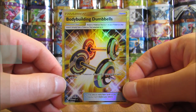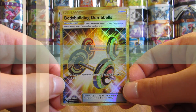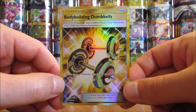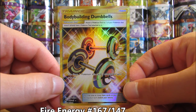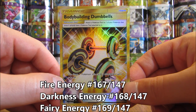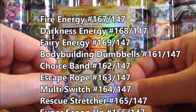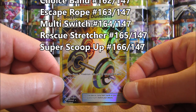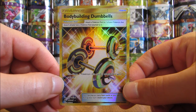The last type of card is the Secret Rare Trainer or Energy card. These are very tough to pull — about one in three booster boxes, or one in 108 booster packs. There are nine different Secret Rare Trainer and Energy cards: Fire Type Energy, Darkness Type Energy, Fairy Type Energy, Bodybuilding Dumbbells, Choice Band, Escape Rope, Multi-Switch, Rescue Stretcher, and Super Scoop Up. Choice Band is the most valuable of those.